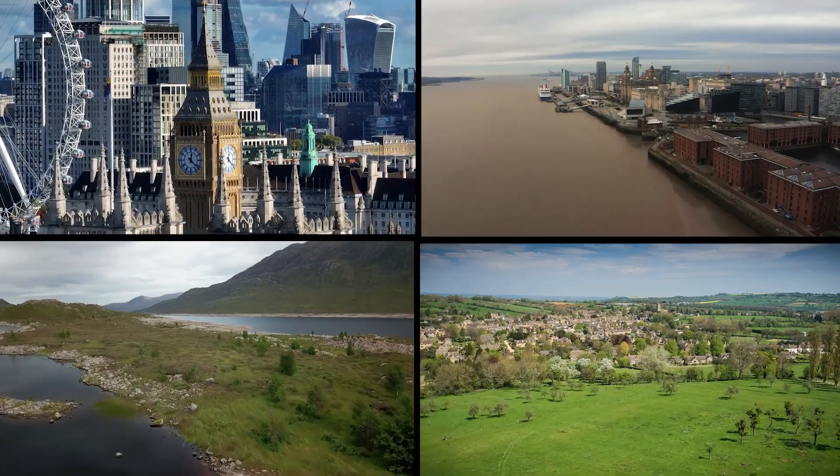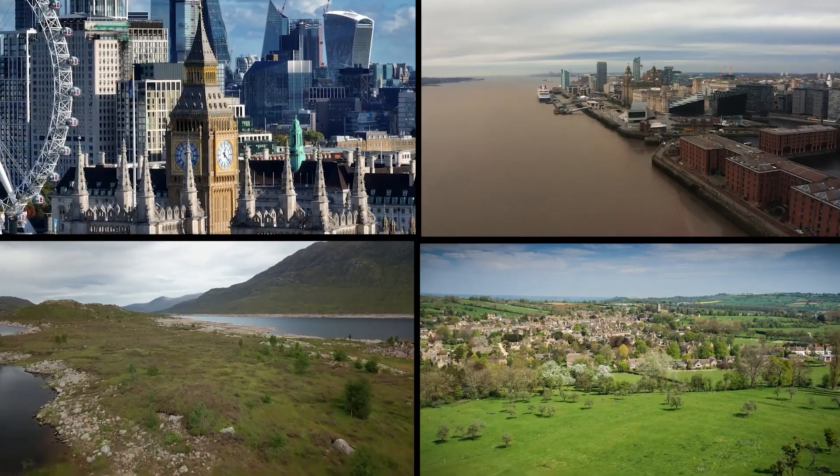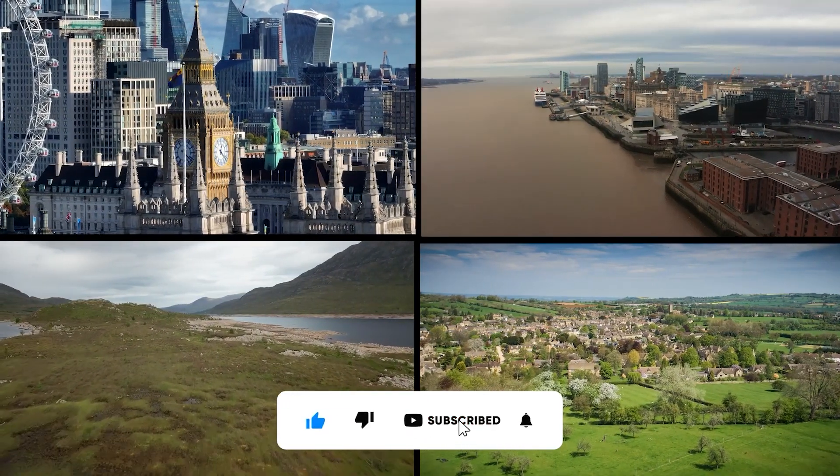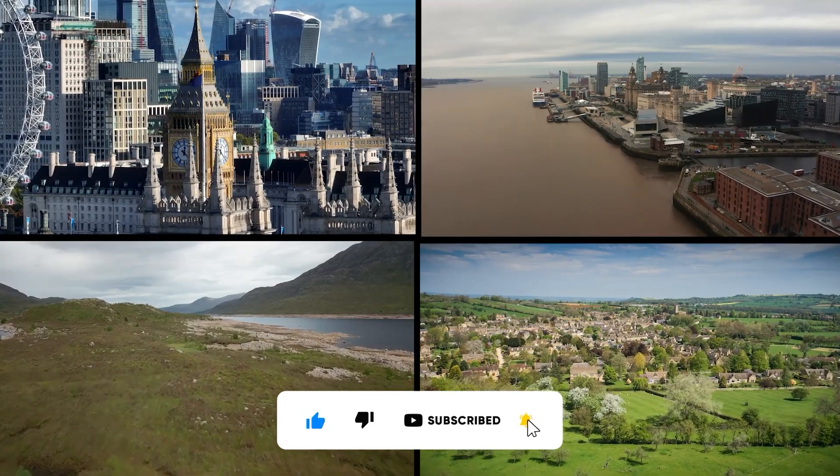We hope you enjoyed our journey through some of the best places to visit in the UK. Don't forget to like, share, and subscribe to our channel for more travel videos. Thank you for watching.